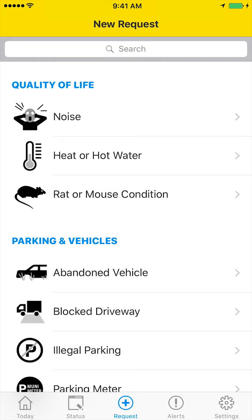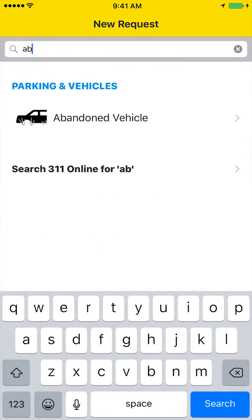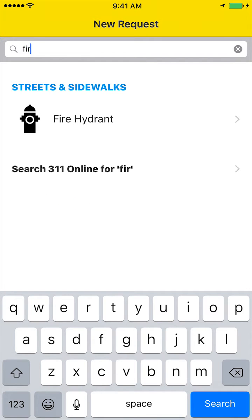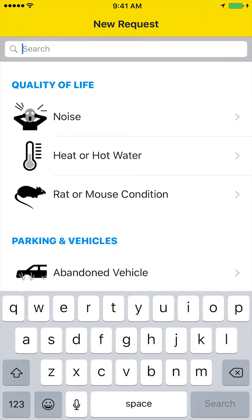One of the things we like best here is the search bar. Know what you're looking for? Great! Don't know? That's fine too. Either way, just type in a few letters and see what comes up.